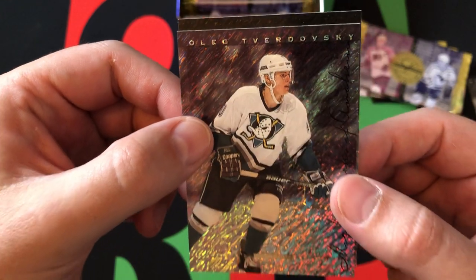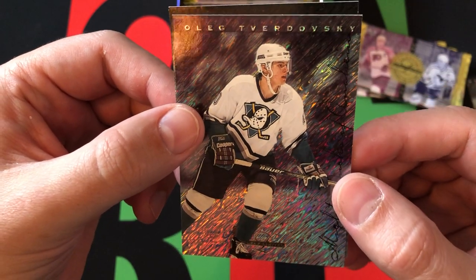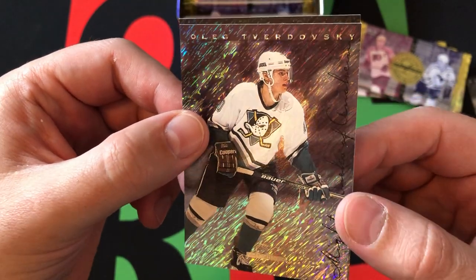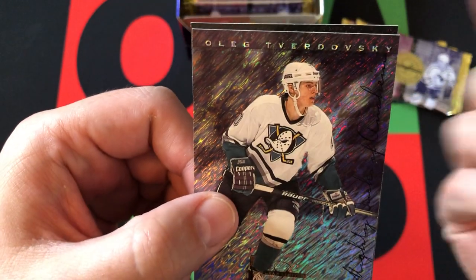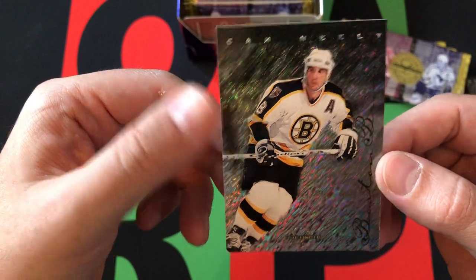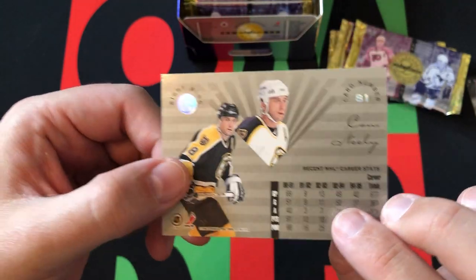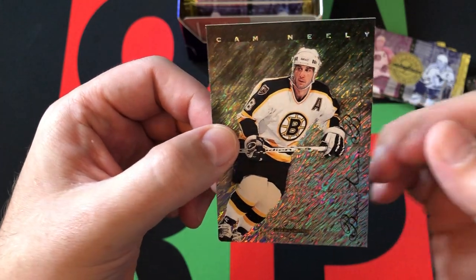Then we got Scott Niedermayer — part of that 1-2 punch with Scott Stevens on the back end of the Devils, when they were doing a lot of damage back in the day, coming off the Stanley Cup victory in 95. Then we got Oleg Tverdovsky for the Anaheim Mighty Ducks — or the Mighty Ducks of Anaheim, as they were known then. Now they're just the Anaheim Ducks, although they have brought back this design for their third jersey. I prefer the old school version — I actually like the original Mighty Ducks logo from the movie. And Cam Neely, Hall of Famer — obviously the president of the Bruins right now, doing a good job. Hopefully the Bruins can make some noise, get back to the Stanley Cup Finals and maybe win it.